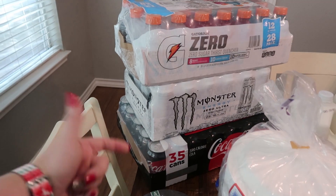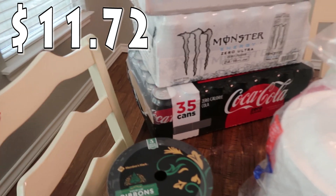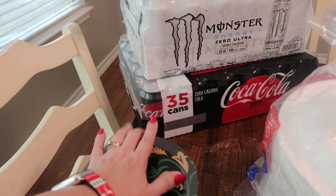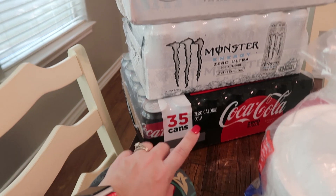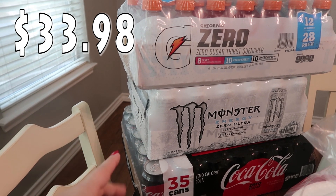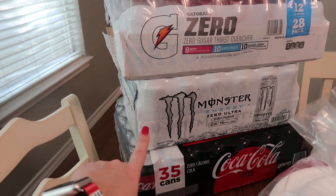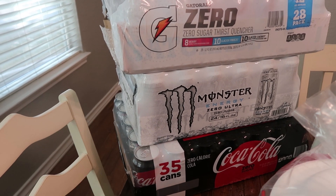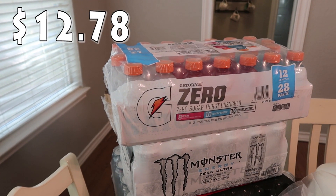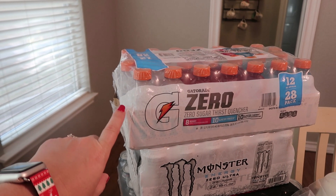For drinks, we are not completely out of Coke Zeros but I don't think I'm going to any bulk store anytime soon, so I wanted to make sure we had it on hand. I got the 35 pack. Same thing with the Monsters — my husband still has plenty left from the last time, but since we're there, this is the kind he likes, the all white Monster. There are 24 in there. And with the kids being home and two to three weeks until their two-week break, I went ahead and got the Gatorade Zero to have on hand — there are 28 of the 12 ounce bottles.